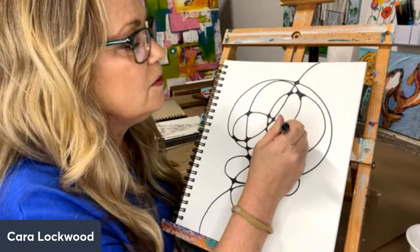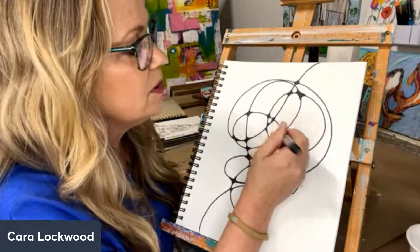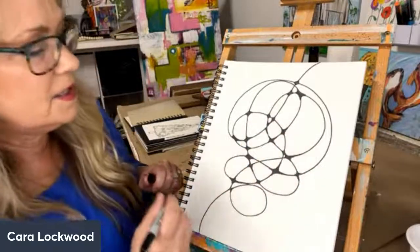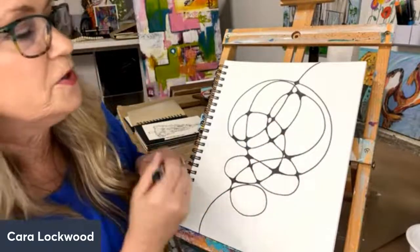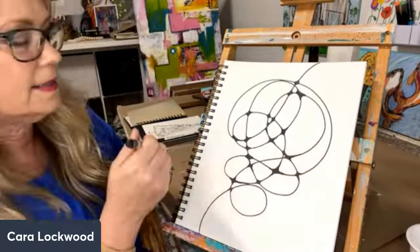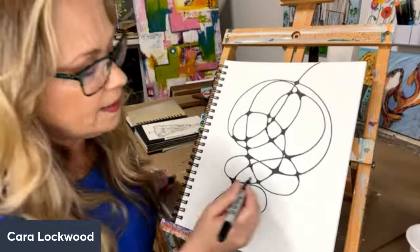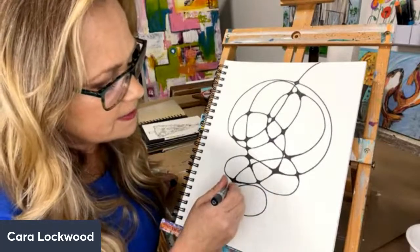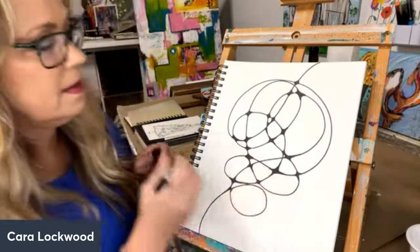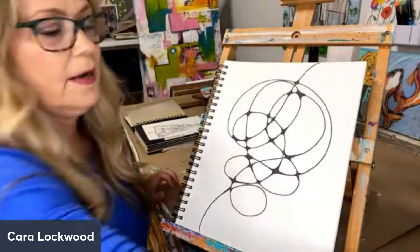So if you try this activity and you post it on Facebook or anywhere else, I would love it if you hashtag my name - hashtag Kara Lockwood, or you could hashtag Kara's Crew, or you could hashtag Wine Down Wednesday. But my name would be great if you try this. It's neurographic art, not neuropathic. Okay.